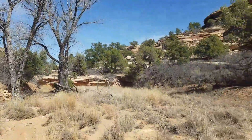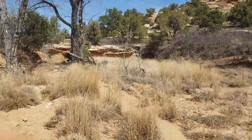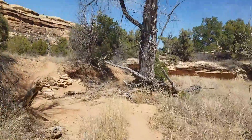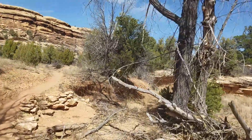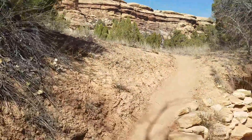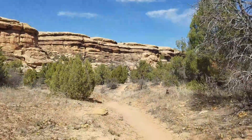I'm still going through Squaw Canyon here. I'd say I've got about a mile and a half to get to the trailhead, so getting pretty close — in the home stretch. It's still really cool out here.